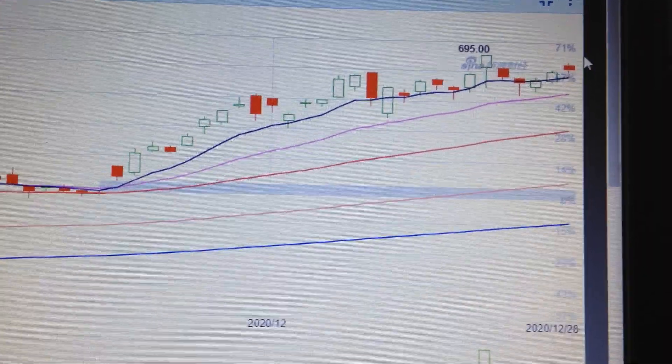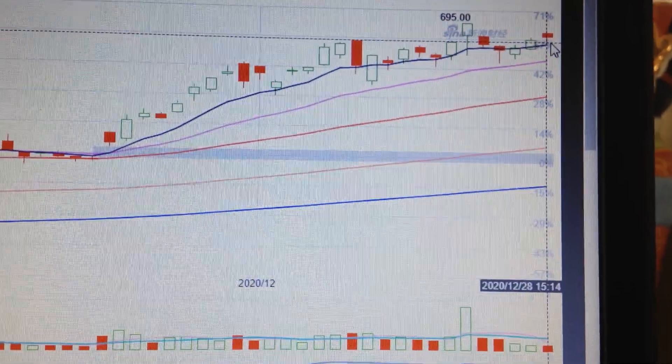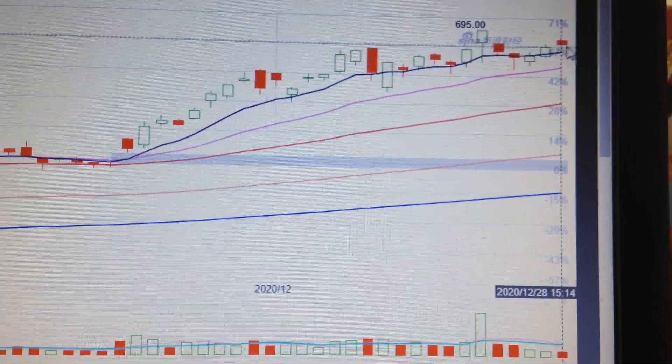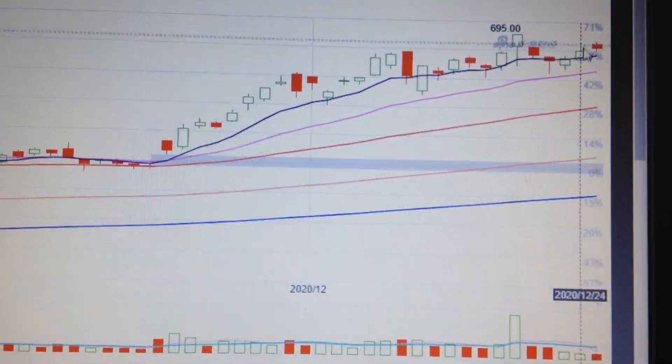As long as we keep above the EMA, I think there is still a possibility for the price to go higher from here. The volume is shy and the price has dropped, which means the selling pressure is not too much, so it's still constructive. Let's wait and see what will happen.